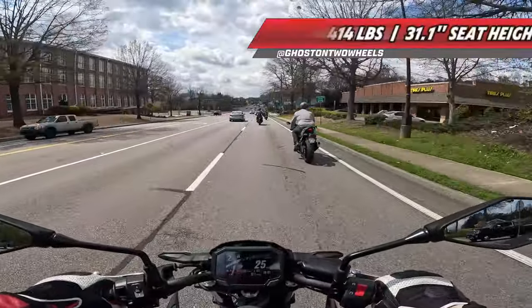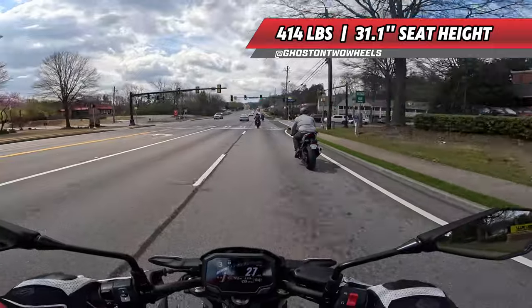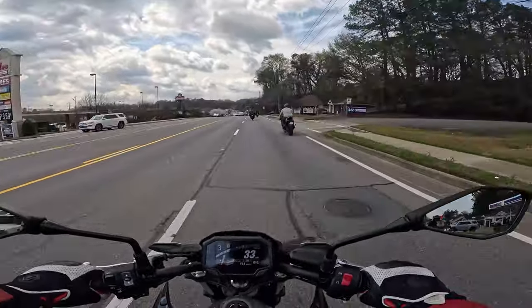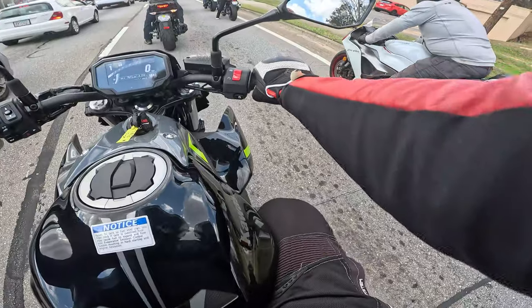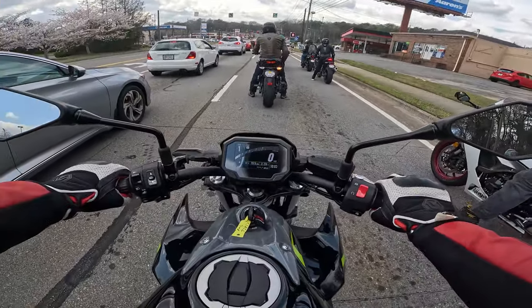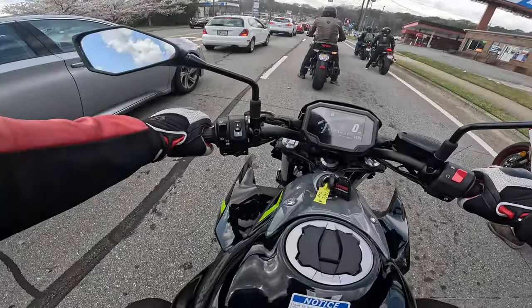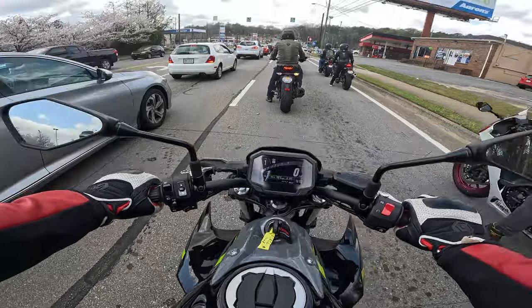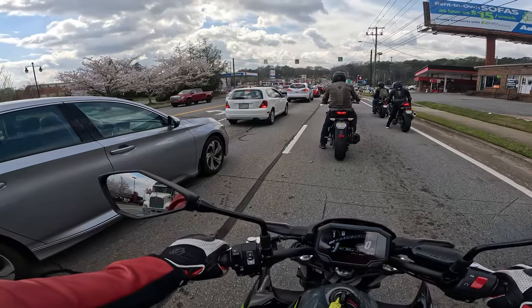Man, this is an itty-bitty bike — I just feel so big on it. But there's a good-looking TFT dash here, and this Kawasaki parallel twin is really nice. Other than my legs being kind of tucked up tight due to my height, this is a very comfortable bike. I don't think it's uncomfortable, but with my size I would want a little break after a while.